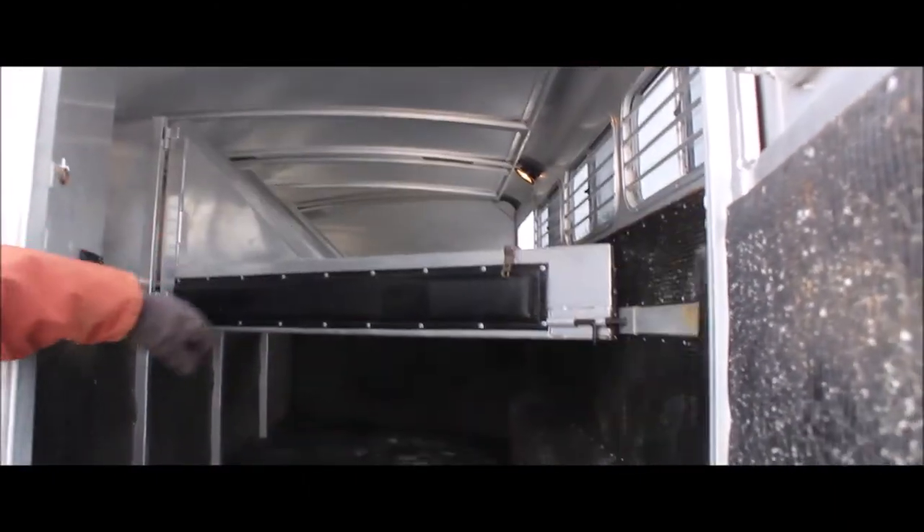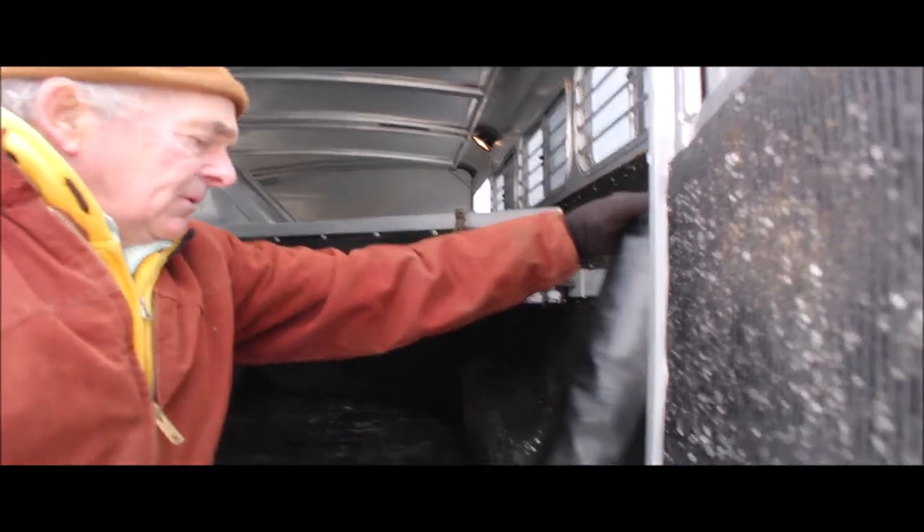Again, it's got heavy rubber lining inside the trailer. Here's your rear bar — that's all good, snaps in good.